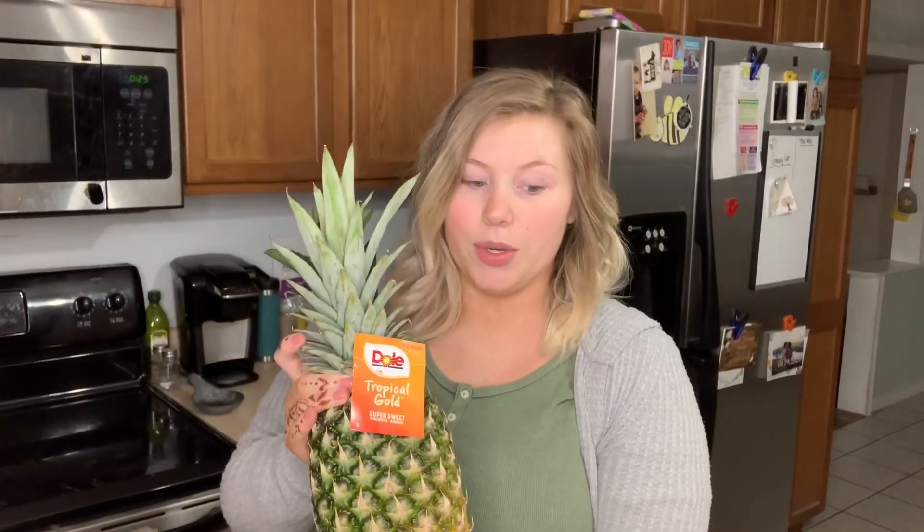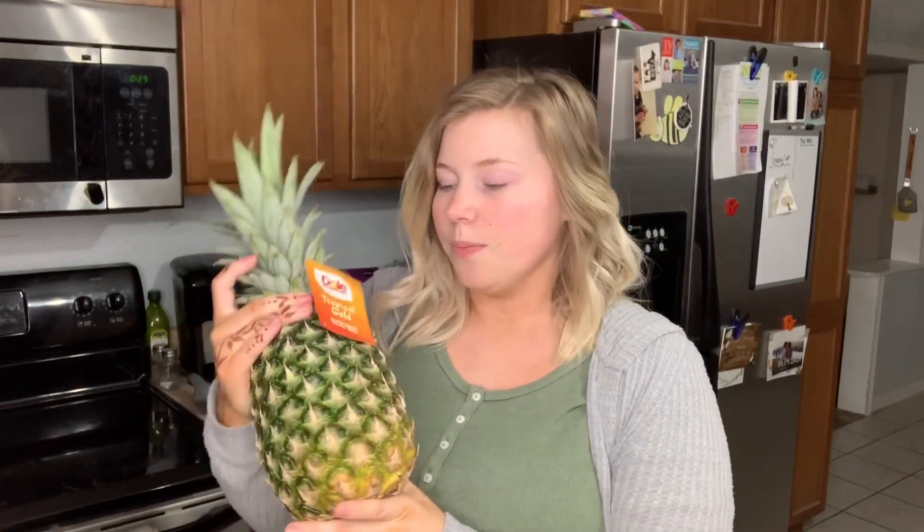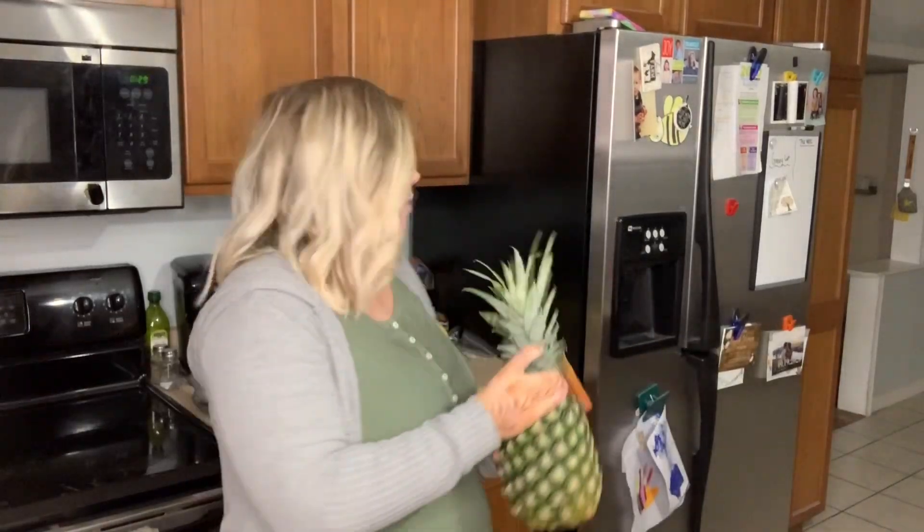I've also been obsessed with bananas — I've never really been a banana person but now I have a banana with everything: my cereal in the morning, a bagel, or as a snack with peanut butter. I also picked up a pineapple. I used to buy pre-cut pineapple but that's so much more expensive, so I cut it myself now. I've gotten pretty good at it and they always taste really good.